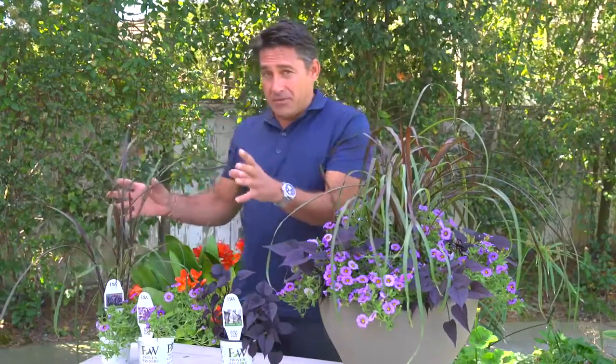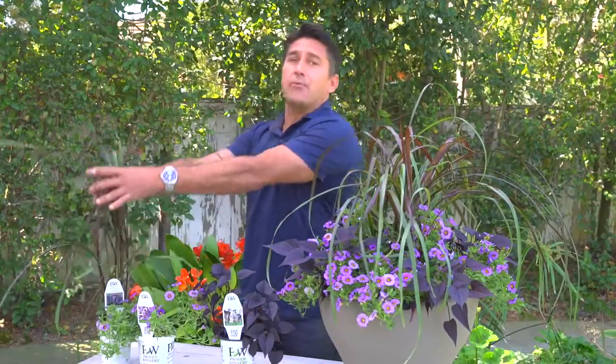Jamie Dury here in beautiful Southern California in San Diego to give you a bite-size idea. You're going to love this — it's very, very simple. It's all about thriller, filler, and spiller. Plants do different things; they all have different habits, just like we human beings. When I talk about a habit of a plant, I'm talking about its upright growth.